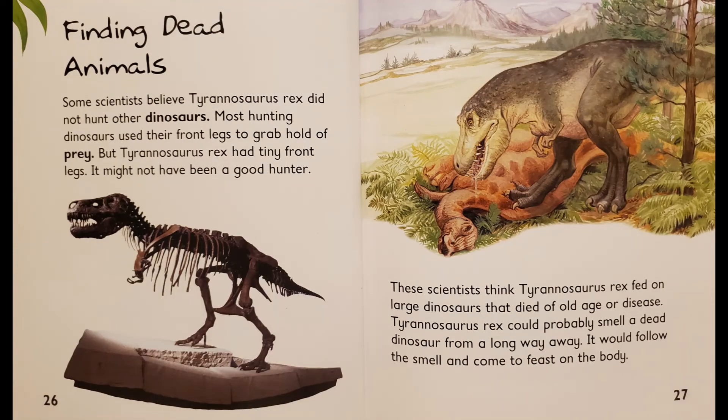Finding Dead Animals. Some scientists believe Tyrannosaurus Rex did not hunt other dinosaurs. Most hunting dinosaurs used their front legs to grab hold of prey, but Tyrannosaurus Rex had tiny front legs. It might not have been a good hunter. These scientists think Tyrannosaurus Rex fed on large dinosaurs that died of old age or disease. Tyrannosaurus Rex could probably smell a dead dinosaur from a long way away. It would follow the smell and come to feast on the body.